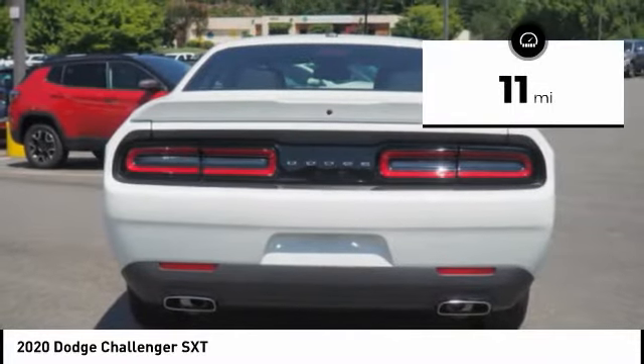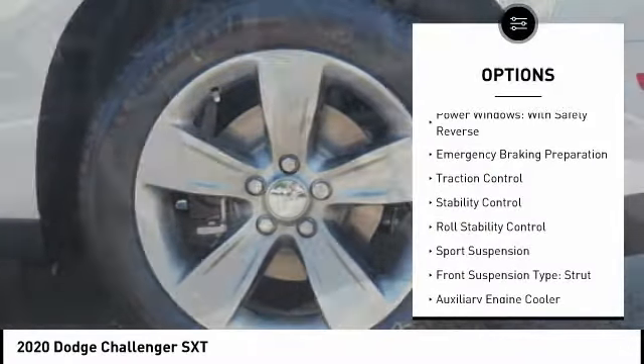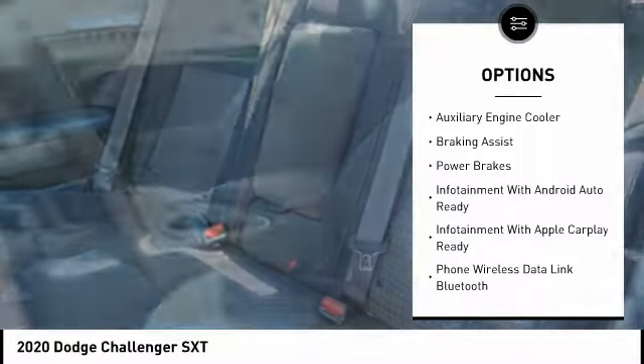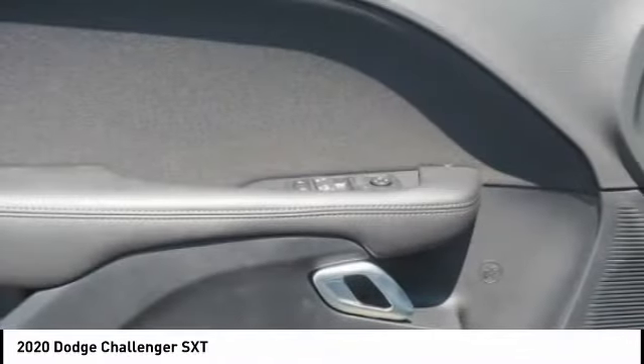This vehicle has less than 100 miles. Here are some of this vehicle's great options: power windows with safety reverse, emergency braking preparation, traction control, stability control, roll stability control, sports suspension, front suspension type strut, auxiliary engine cooler, braking assist, power brakes.